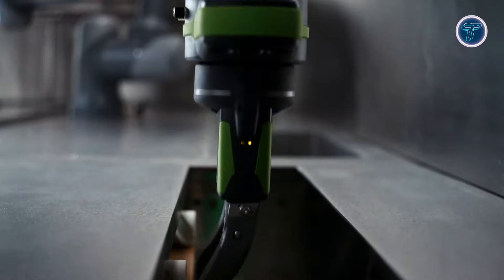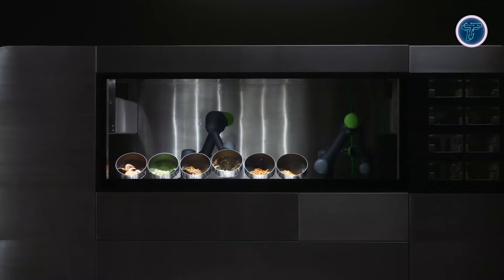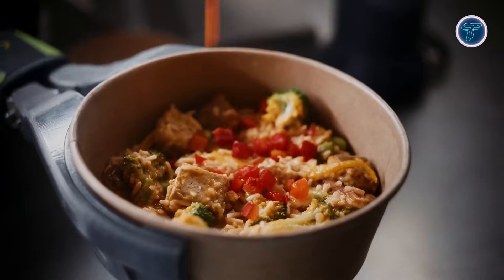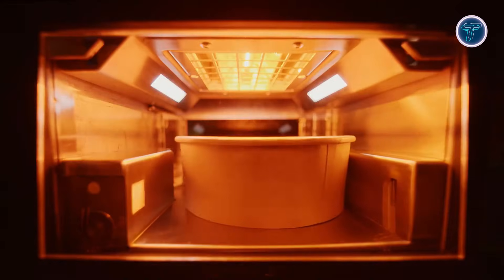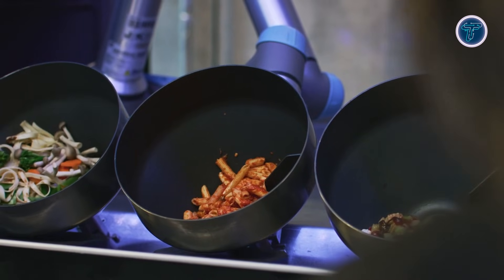With plans to scale global production in 2025, California One aims to reduce labor costs, maintain hygiene standards, and enable 24/7 meal preparation, ushering in a new era of automated, intelligent food service.